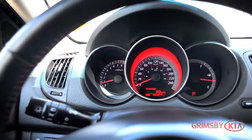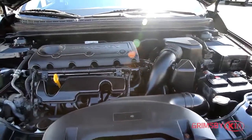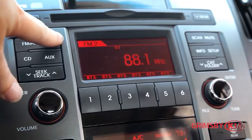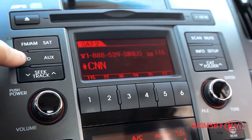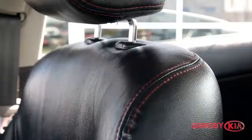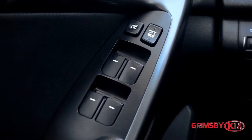Here at Grimsby KIA, our dedicated sales staff are here to make your auto shopping experience fun, easy and financially advantageous. We are proud to have been awarded number one in customer satisfaction by Kia Canada. Located at 435 South Service Road in Grimsby, Ontario, Grimsby KIA is your premier retailer of new and used Kia vehicles.